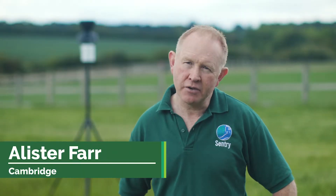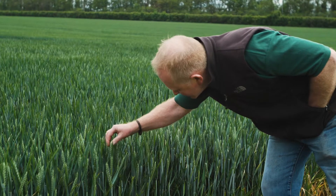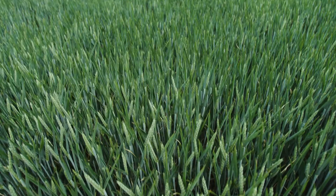My name is Alistair Farr. I'm a Sentry Farm Manager at Chivers Farms and I'm based around Cambridge. We farm around two and a half thousand acres of combinable crops: wheat, rape, barley, beans etc, and I've been here about 12 years.